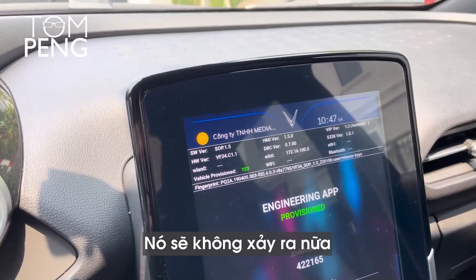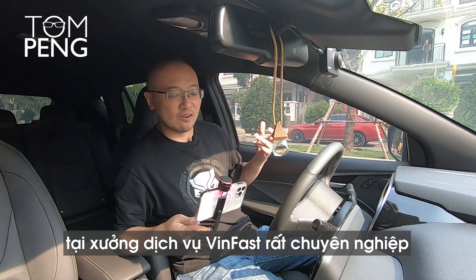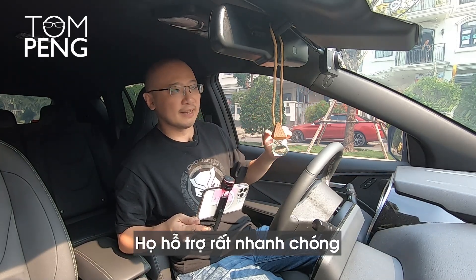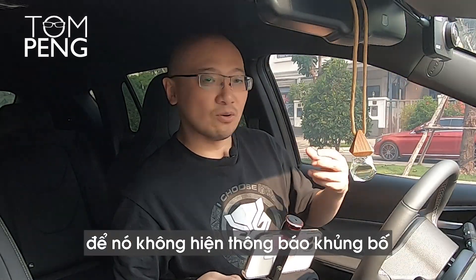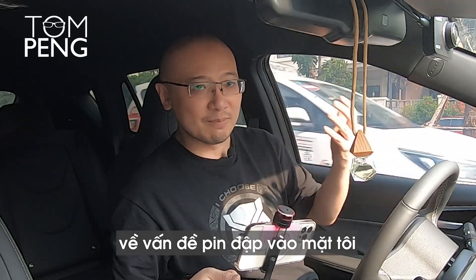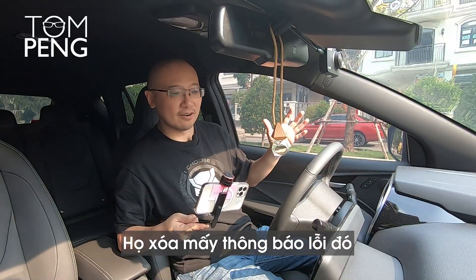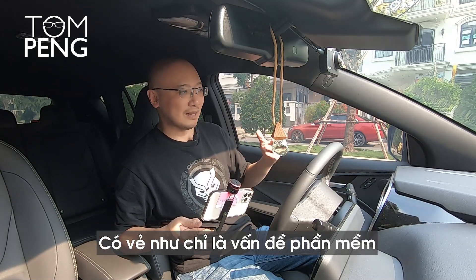When that update happens, all the problems I experienced this morning should disappear and should not happen again. The whole experience at the Vibbast service center has been very, very professional. They took care of me quickly and answered all of my questions. They cleared the error code so that I don't have this catastrophic battery problem warning message in my face every time I start the car.